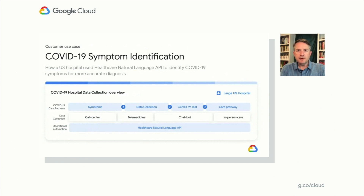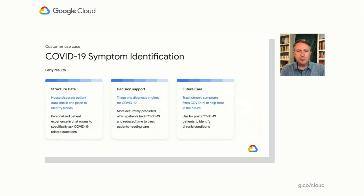A major U.S. health center was seeing patients presenting with a wide variety of symptoms through multiple clinical entry points, including their call centers, chatbots, telemedicine visits, and in-person care. The data collected at these different entry points was not connected, and there was no easy way to pull it all together to identify common patterns in their population. In response, they kicked off a pilot to automate the extraction of clinical information from unstructured data sources to make more accurate predictions and better triage their COVID-19 patients. The early results were promising — they pooled all disparate datasets into a single store and enhanced their chatbots to ask COVID-19 specific questions. As a result of their ability to better extract information from multiple sources, they've seen improvements in the accuracy of their diagnoses as well as a reduction in their time to treat. They're also exploring how this can be used in the future to better identify chronic conditions related to COVID.